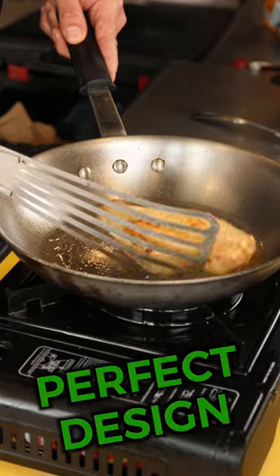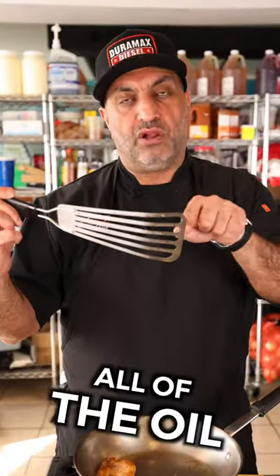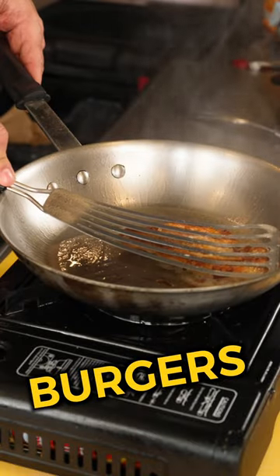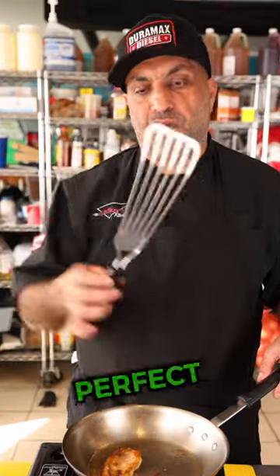Number two, the fish turner. It's a perfect design just to flip into the pan and it drains all of the oil out of your food. Use this on your burgers, your vegetables. It bends really easy so you can go around. This is a perfect, perfect kitchen tool.